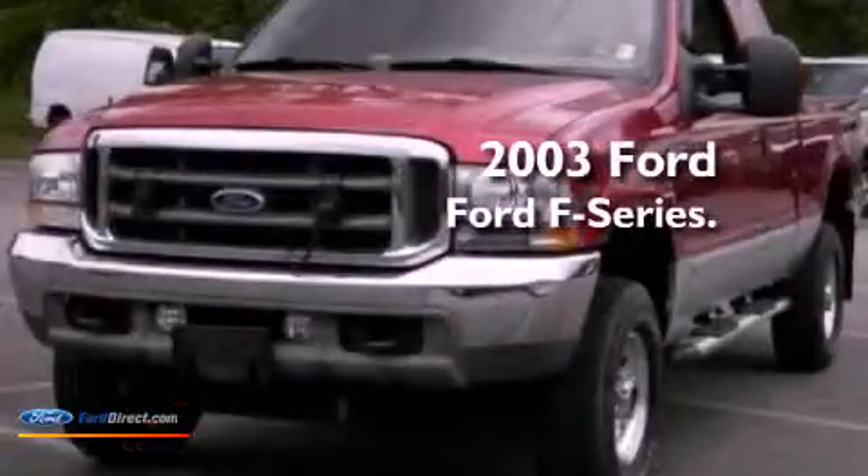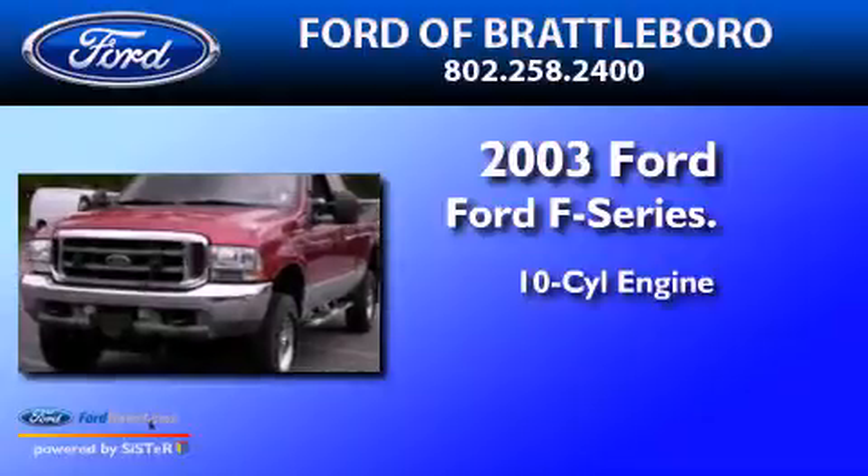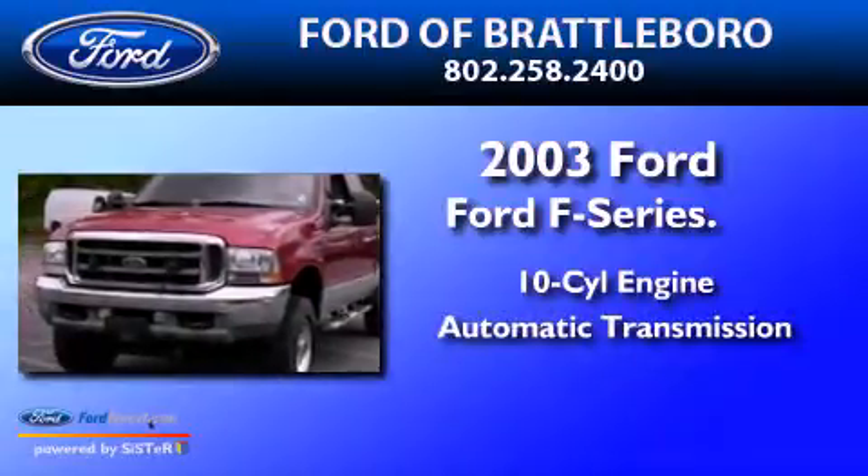This is a 2003 Ford F-Series. It has a 10-cylinder engine, an automatic transmission, and 4-wheel drive.